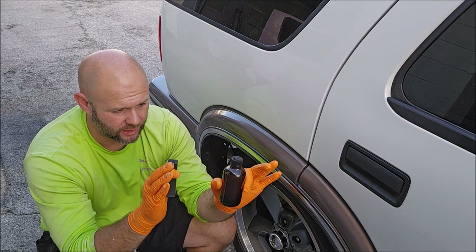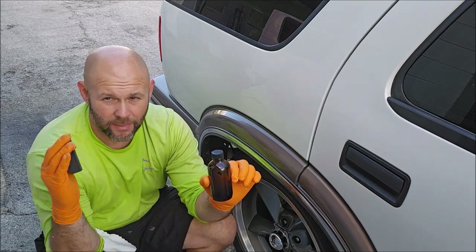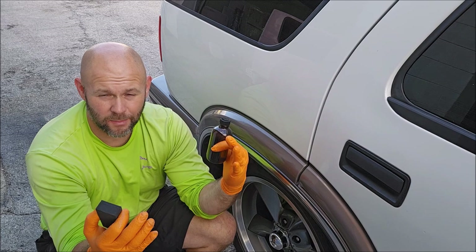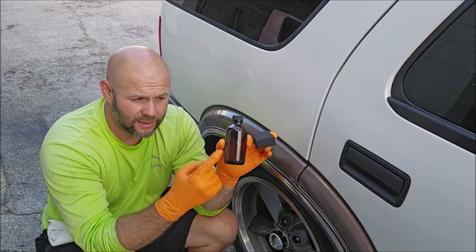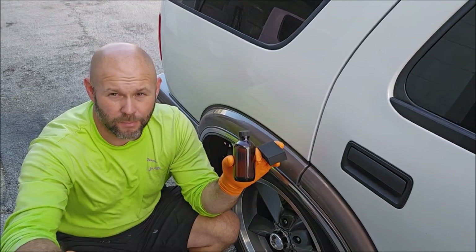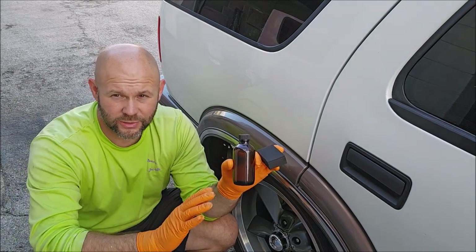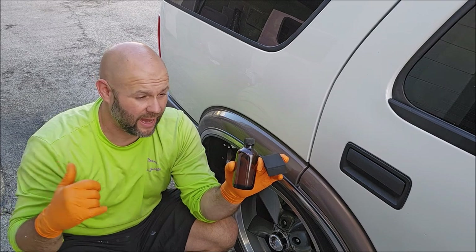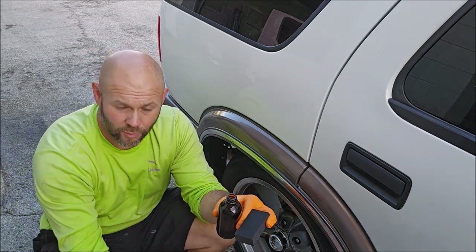I wanted to create something that was easier to use, that would give you fantastic gloss and protection, and I wanted it to speed up the detailing process as far as your last-step product. I wanted it to go faster than most coatings do. EMC Pro Fast 5 is faster to apply, faster to remove, more durable than pretty much every other coating in its class, with better protection from the elements, better chemical resistance, and better scratch resistance.